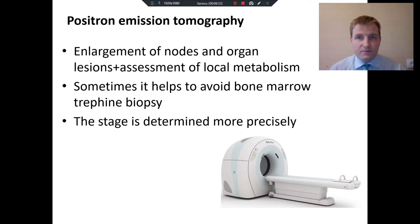What is positron emission tomography? This method assesses not only the enlargement of lymph nodes or organ lesions, but it also can assess local metabolism, because tumor cells have more intensive metabolism. Sometimes PET helps to avoid bone marrow biopsy because it can substitute this method. PET scan permits us to determine the stage more precisely.